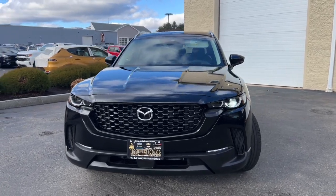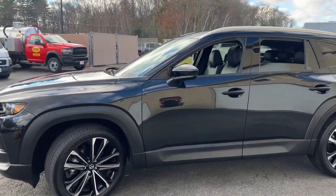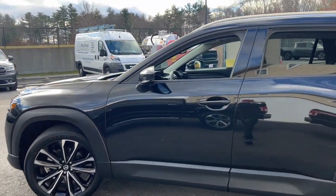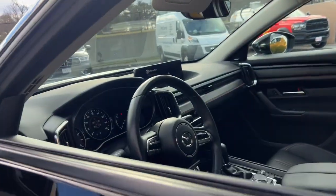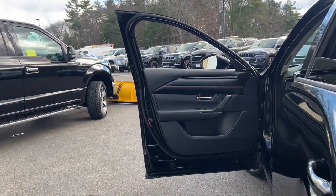Hop into the 2023 Mazda CX-50. With less than 15,000 miles on the odometer, this vehicle stands out from the rest. Make the drive delightful wherever the road may lead in this artfully designed CX-50.